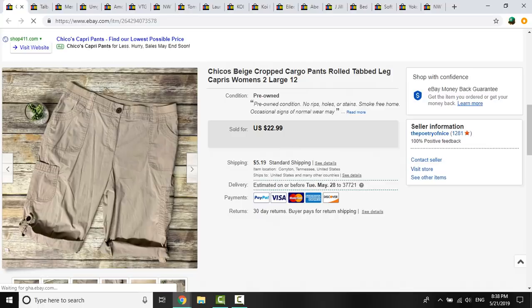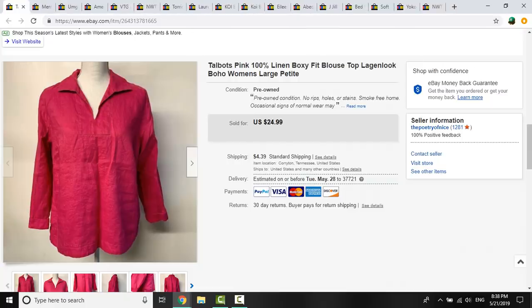These Chico's — maybe this was the one with the button missing — just beige cargo pants. They sold for $15 and I had 45 cents in them. And this Talbots piece — I grabbed it simply because it was 100% linen, kind of lagenlook boxy fit. It was a women's large petite, and someone offered me $18. I had 45 cents into it, and I went ahead and took that.